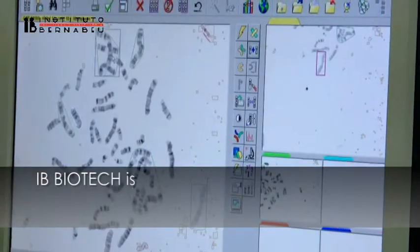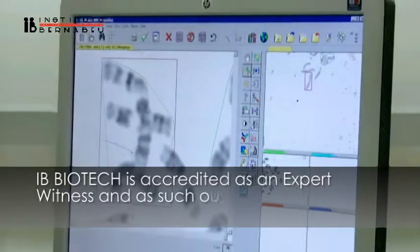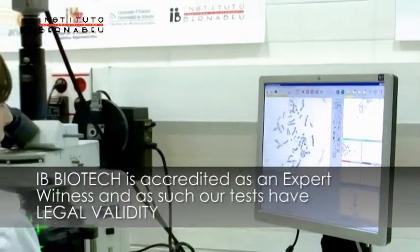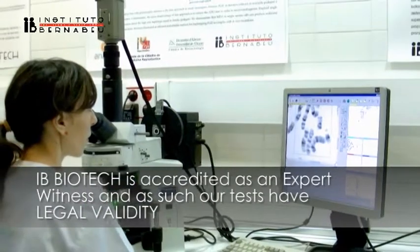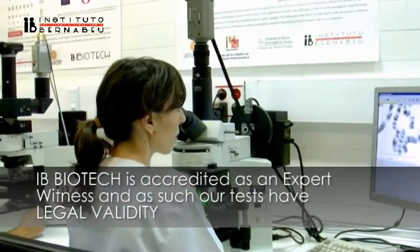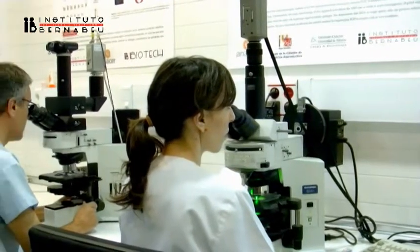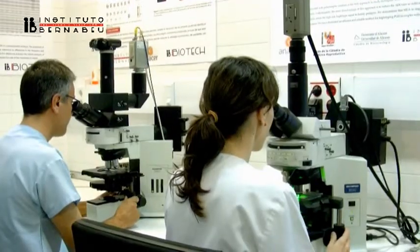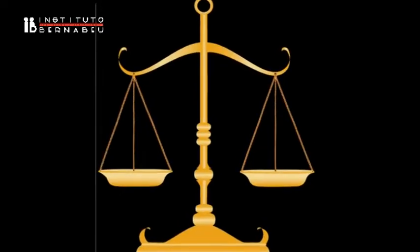At IB Biotech we are accredited to act as legal experts before the courts to do genetic identification testing as well as paternity tests with judicial validity. These types of tests are required when an expert report is required which includes the name of all individuals involved and can be presented in the courts of law.